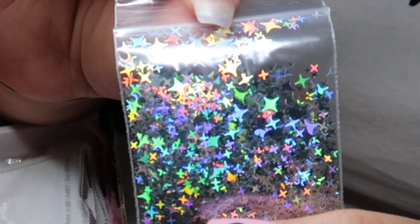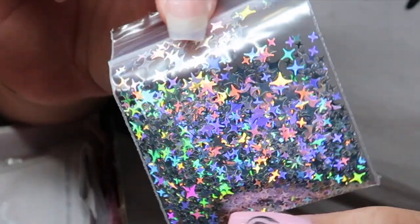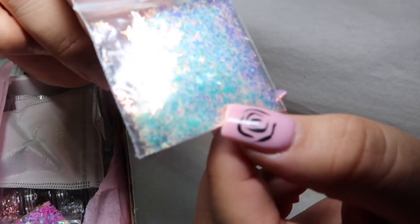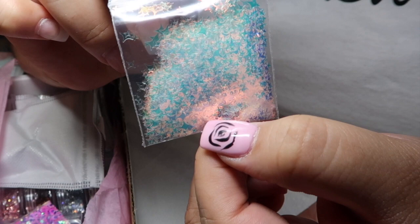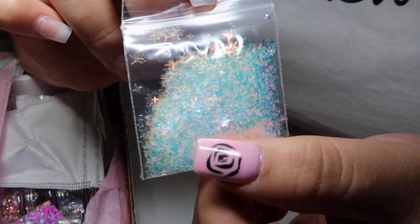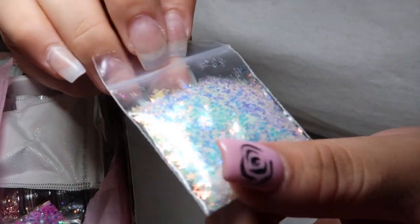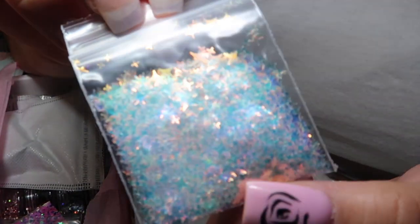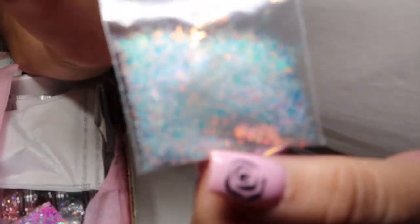Like I said, you can never have too much holographic anything — holographic is life. Here's some more stars; these are iridescent. You can never have too much iridescent glitter either — iridescent is so pretty, they look so pretty on any nail design, any color. These are also different sizes. This is so pretty — it looks like purple and blue.